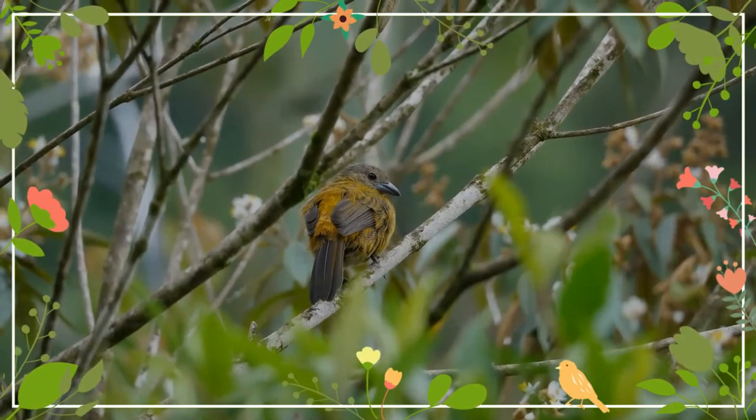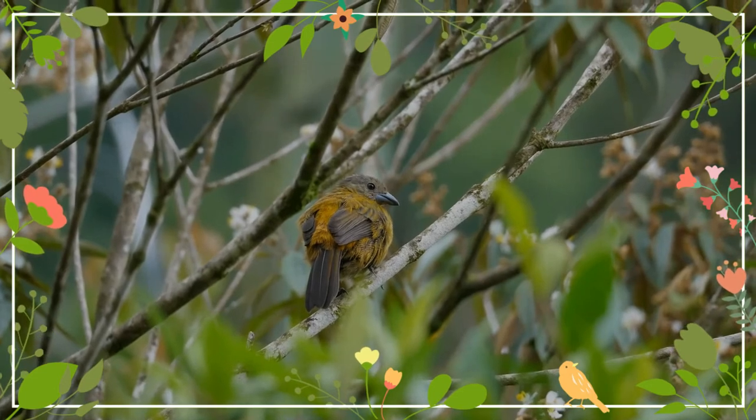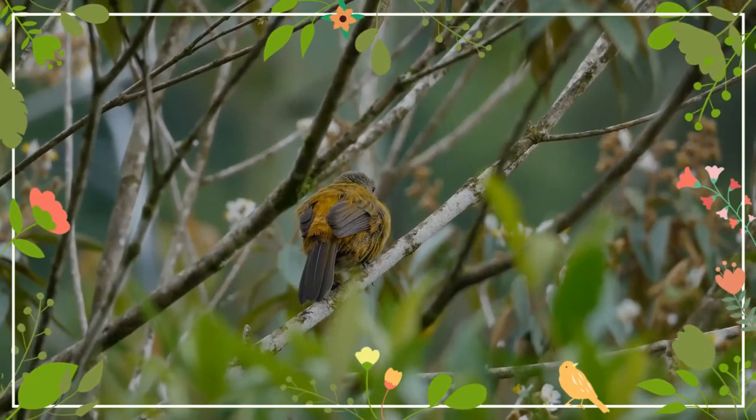The female's plumage is the one that differs most from Cherry's tanager. Immatures have an orange tint to the underparts and rump, and look like a paler and duller female Cherry's tanager.